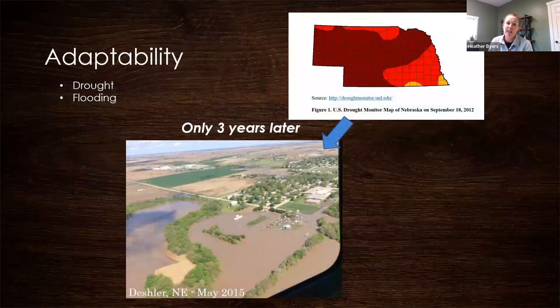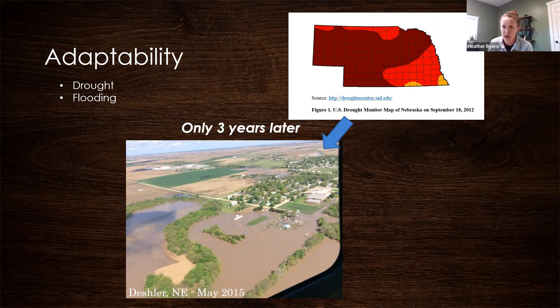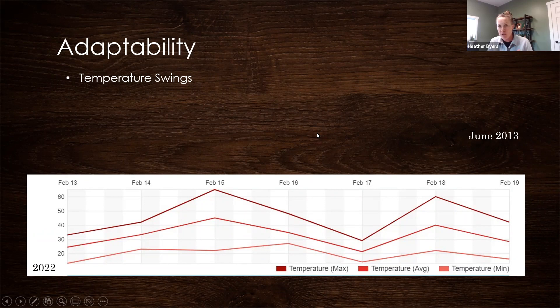When it comes to choosing trees, we want adaptable ones. Nebraska has both extremes — the drought of 2012 looks very familiar again, and only three years later in 2015 we had extreme flooding. It's swinging very rapidly. We need trees that can withstand these extremes. Temperature swings are particularly concerning — 60-degree swings that can happen in 48 hours. February 15th could be 65 degrees, followed by 15 degrees two days later. That's a tough place to live.